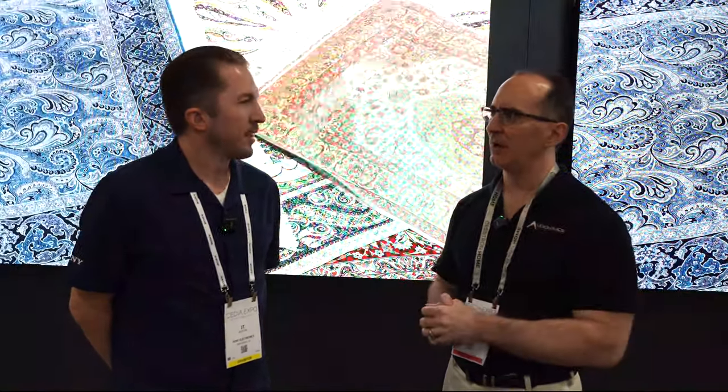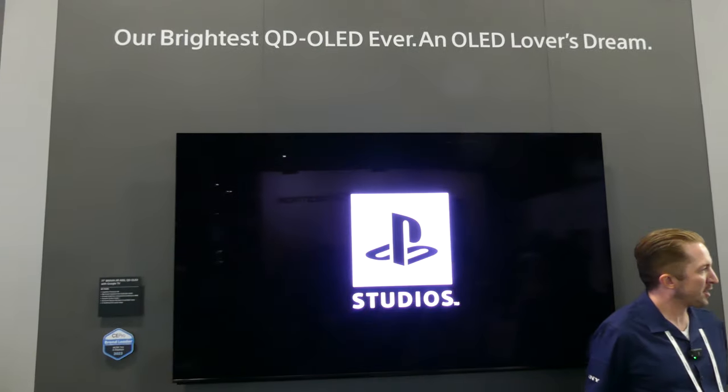That's really awesome. So the last thing I want to talk about with displays is you guys have the A95L. Why don't we go take a look at that and you can drop some knowledge for us? First show we've had it at, so excited to show you. I'm looking at these QD OLED displays — I can't believe the resolution on this brightly lit show floor. Why don't you give us some technology overview, what sizes are available, prices, that kind of stuff?